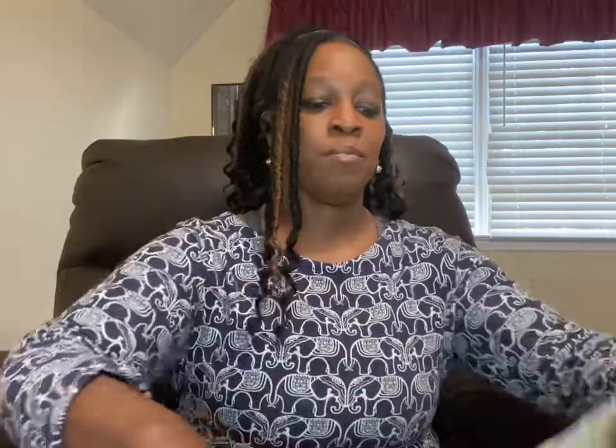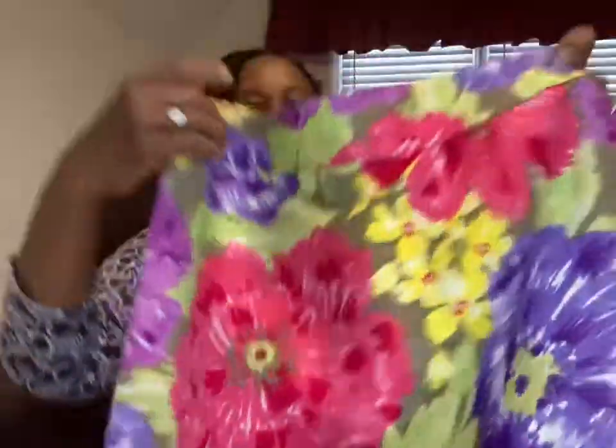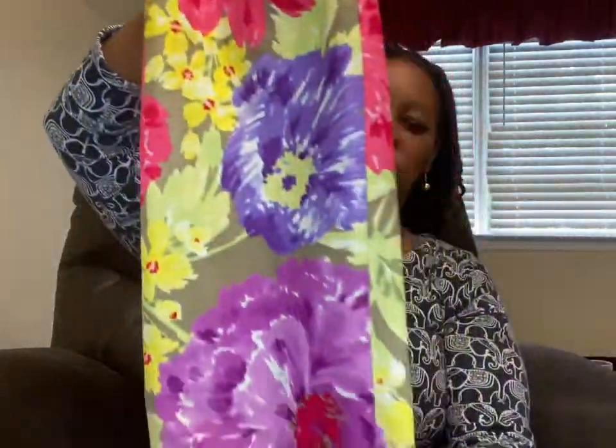I have this beautiful Banana Republic size zero floral skirt. The colors are just gorgeous and it's a pencil skirt, so it would be nice to wear to church, to a picnic, anywhere. Pencil skirts can go anywhere — work, play, whatever.